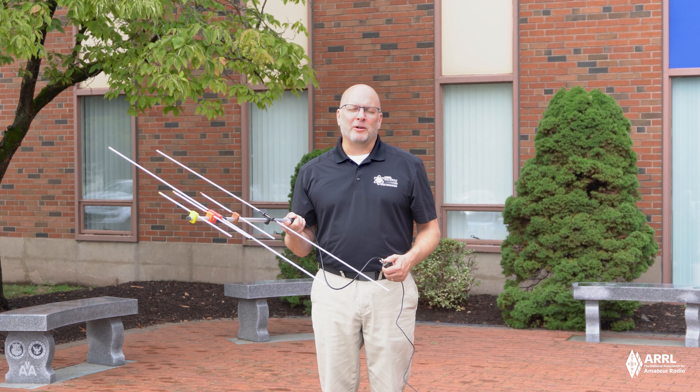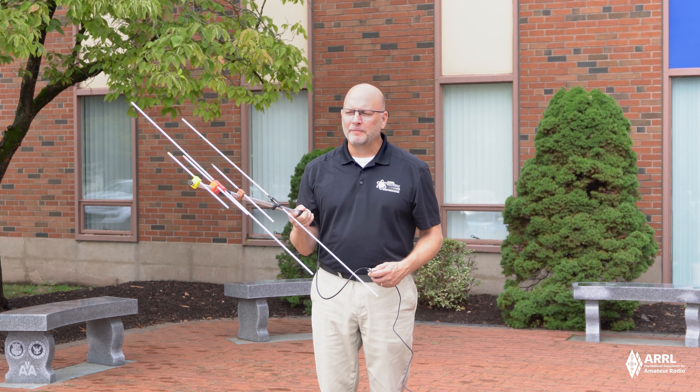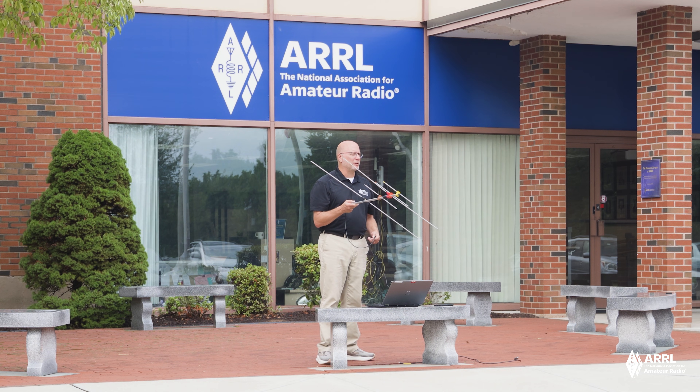Hi, my name is Wayne Green, amateur radio callsign KB4DSF. Now that we have finished up this antenna that we built a while ago — this is the ARRL's handheld directional antenna — I'm going to use it now to capture a weather image from NOAA-19 as it passes over the ARRL headquarters.